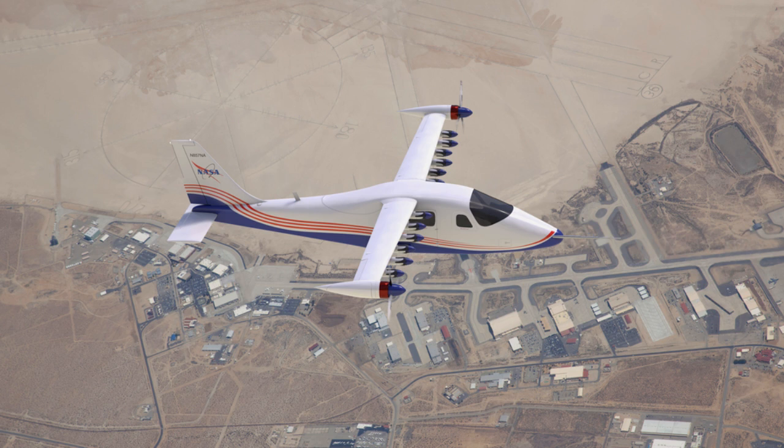The blades of the propellers powered by these motors will be folded during cruise to reduce drag. Electric aircraft present a wide array of potential benefits to aviation, including increased efficiency, reduced or eliminated in-flight carbon emissions, and quieter flight for communities on the ground. NASA expects that X-57 will help set certification standards as electric aircraft begin to emerge.